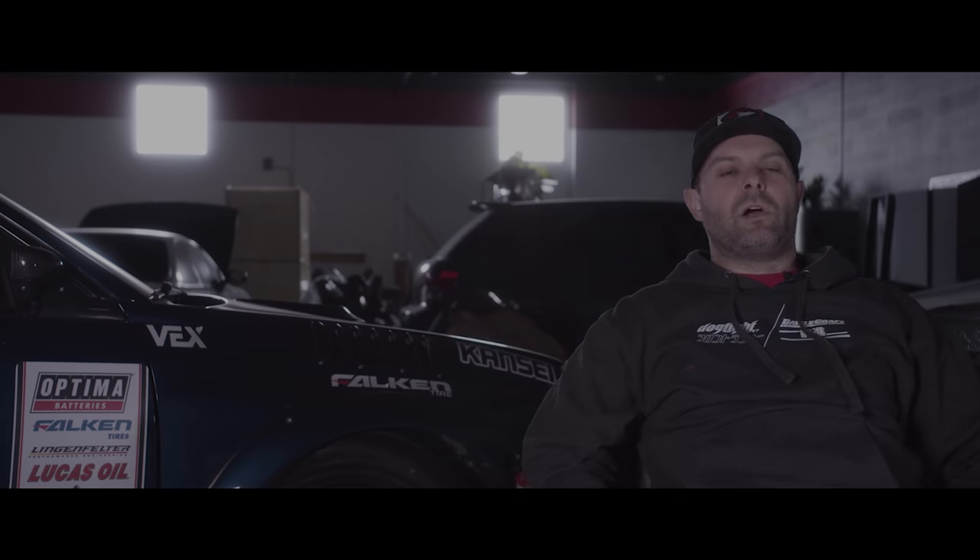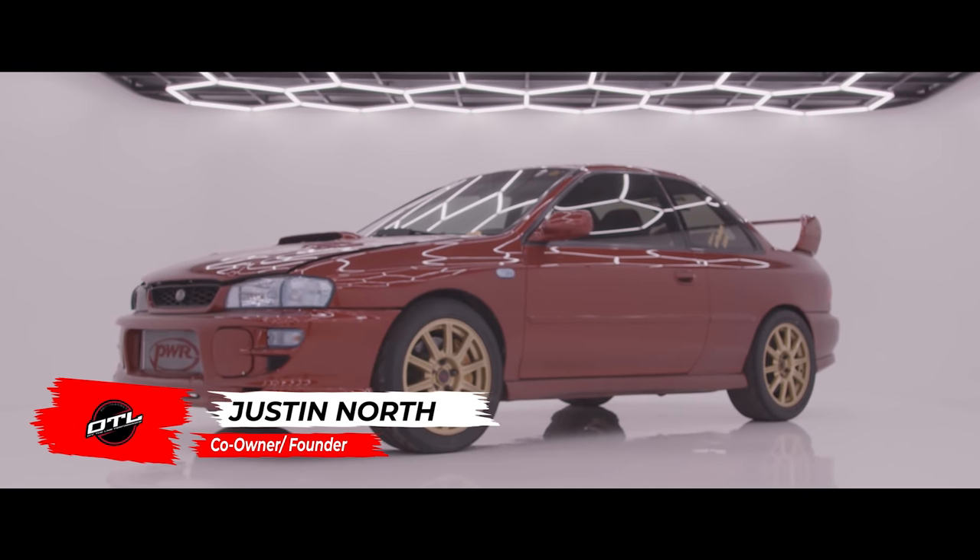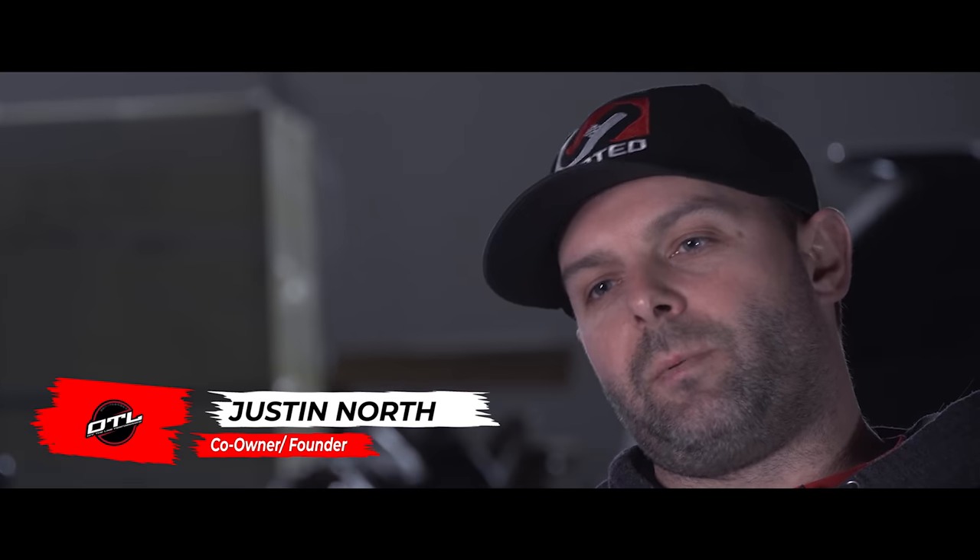Hey guys, Justin here. I wanted to talk to you today about my 2000 Impreza that I've built over the years — kind of give the origin story about the car, where it started, the path of modifications, and where it is today.